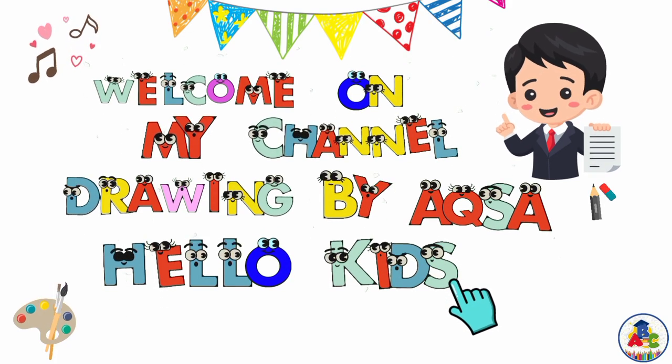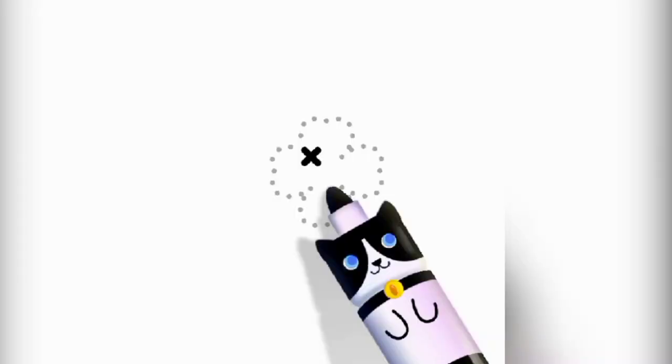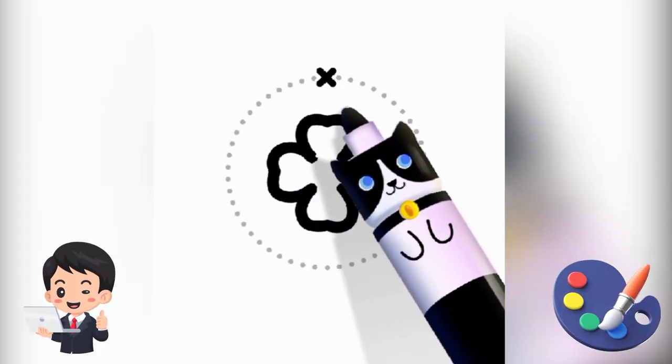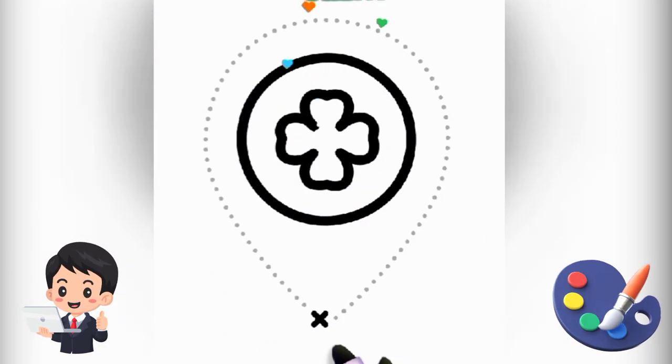Welcome to my channel Drawing by Aksa. Hello kids. Draw with me kids today step by step and see carefully what I am drawing today kids. Draw now with me step by step.